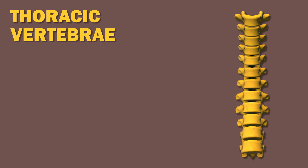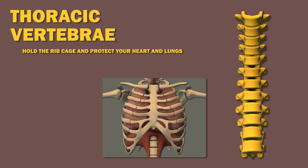The thoracic vertebrae, which are the vertebrae of your mid and upper back, hold the ribcage and protect your heart and lungs. They have a limited range of motion.